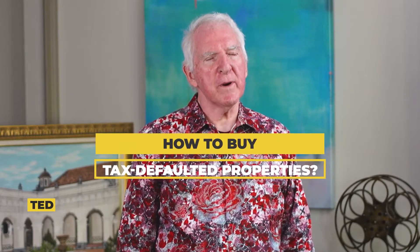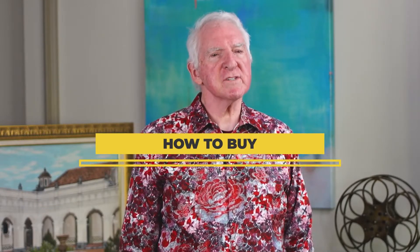Welcome back. I'm Ted Thomas and in this episode, I'm going to answer the question: how to buy tax-defaulted properties. I'm also going to give you some inside tips on how to make money with those properties, and before I finish at the very end, I'll show you some things for newcomers to avoid at the auctions that are very important.